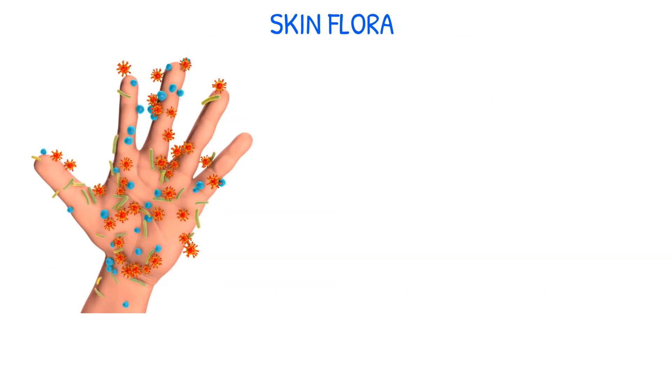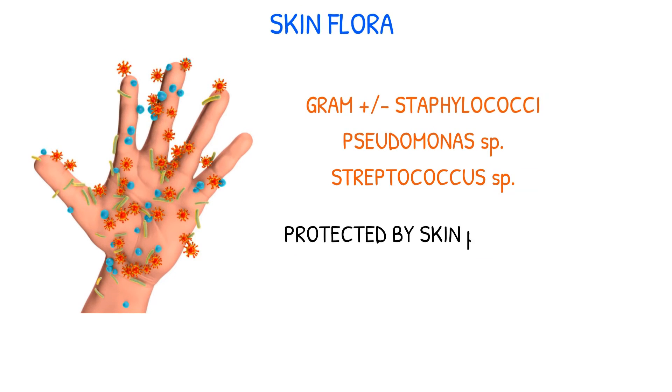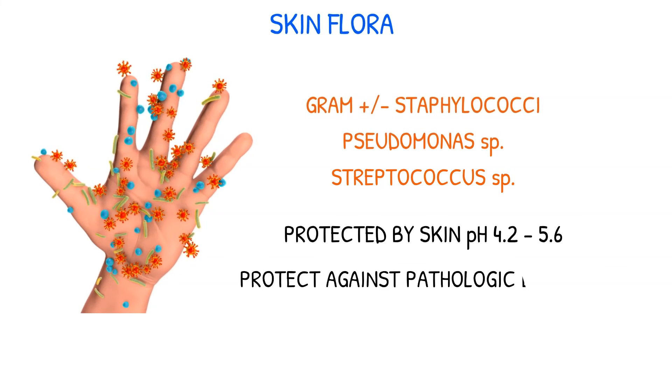Normal bacterial flora on the skin includes a variety of types, such as gram-positive and gram-negative staphylococci, Pseudomonas species, and Streptococcus species. These organisms are shed with normal exfoliation and are protected by the pH of the skin, which ranges from 4.2 to 5.6 and halts bacterial growth. The commensal or normal microorganisms of the skin also protect against pathologic bacteria.